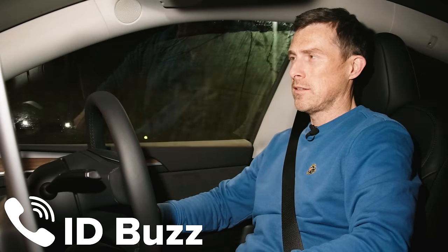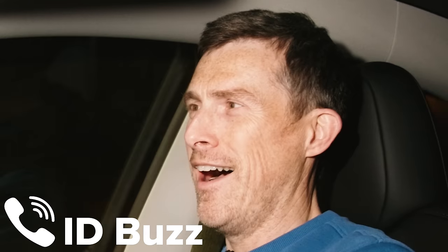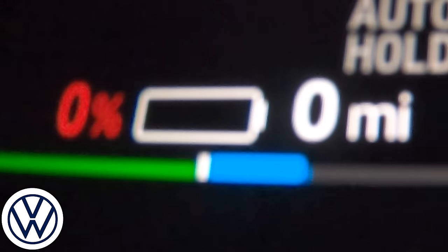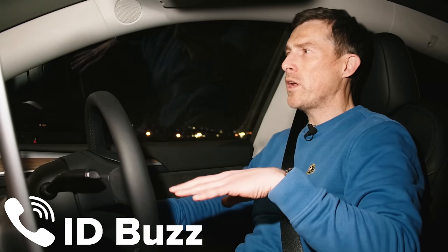I've got a call coming in - it's Paul in the VW ID Buzz. He's the first to fall. It's run out. It did 203 miles - nine of which were after it was down to 0% battery and zero miles of range. The ID Buzz averaged 2.7 miles per kilowatt-hour.